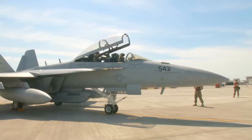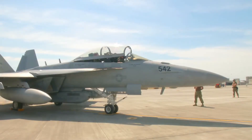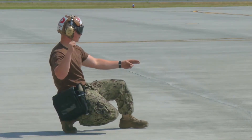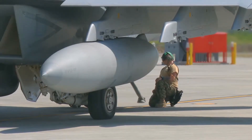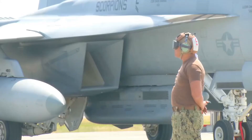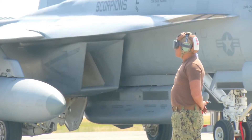For both CTF-70 and COM-7 fleet, we are here to provide that electronic attack or electronic surveillance role, and also have the ability to fight tonight.